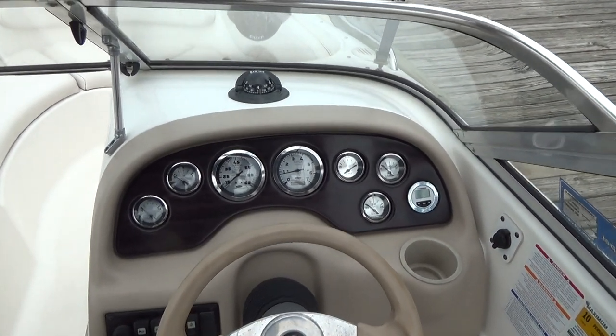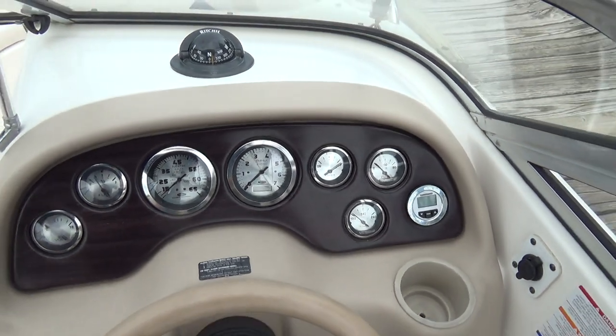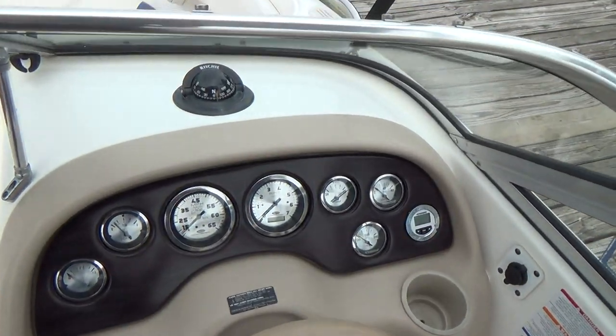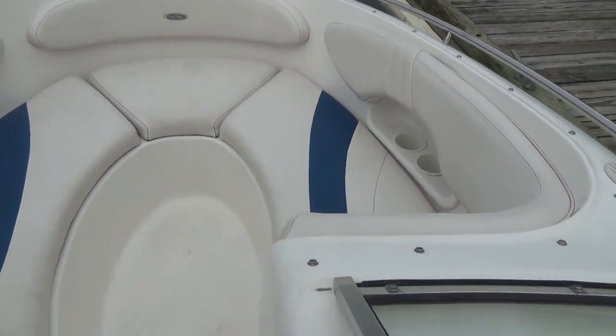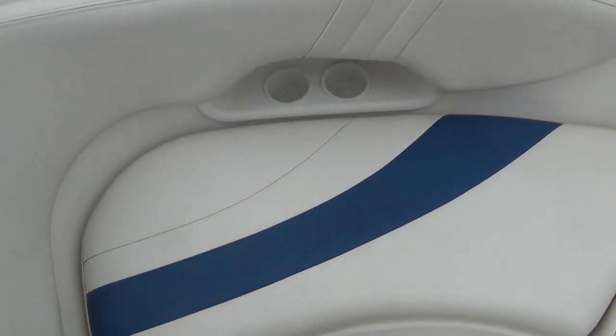A tilt steering wheel and 188 hours on the engine itself, which is not much at all. Walking through the windshield, all the upholstery looks good and there is storage underneath all of these seats.